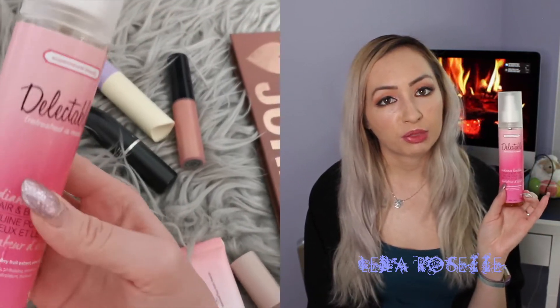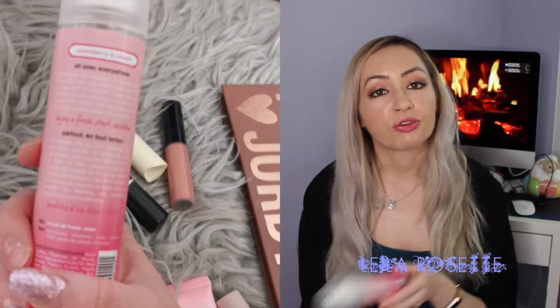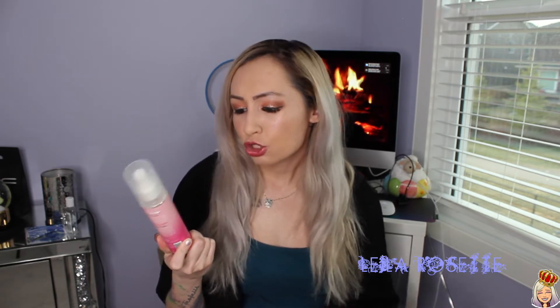I actually had the lotion from this brand and it was really good. I own a bunch of their lotions — their products just smell amazing. If you guys have heard of the brand Cake, it's sold at Shoppers Drug Mart now. It used to be sold at Sephora and the Bay, but they also make the Delectable brand. I just randomly bought this because it was on clearance. I actually use this on my hair, not on my body.